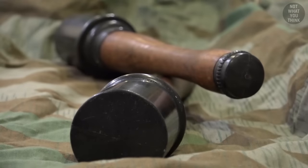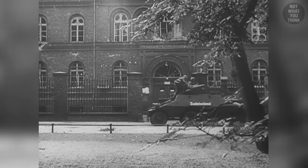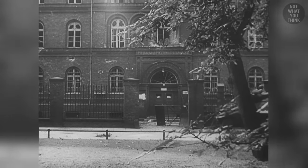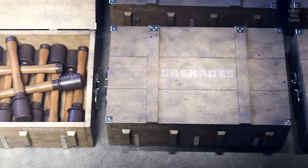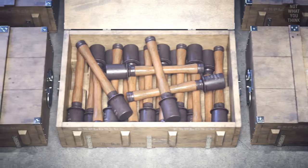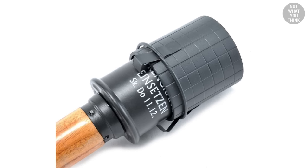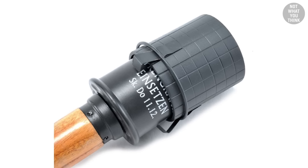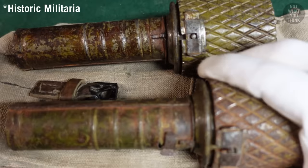Another type of anti-personnel grenade is high explosive or concussion grenades, which instead of relying on fragments, cause most of their damage by shockwaves. The German stick hand grenades are a good example of this. Some concussion grenades can be converted into fragmentation grenades by adding a separate sleeve, which is meant to create fragments upon detonation, making them multipurpose.